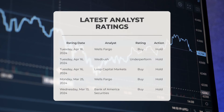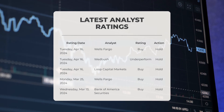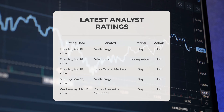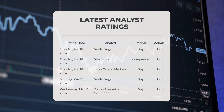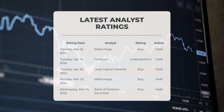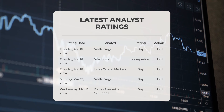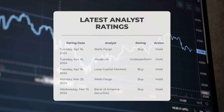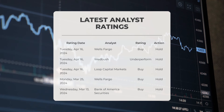Analyst ratings for SMCI: Wells Fargo gave SMCI a buy grade with a hold action on Tuesday, April 16th, 2024. Wedbush gave SMCI an underperform grade with a hold action on the same day. Loop Capital Markets rated SMCI as buy with a hold action on April 16th. Wells Fargo also gave a buy grade on Monday, March 25th, 2024. Bank of America Securities rated SMCI as buy with a hold action on Wednesday, March 13th, 2024.